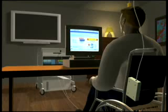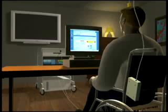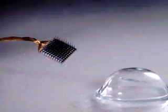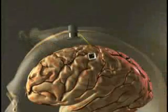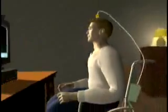The BrainGate Neural Interface System is an investigational device designed to allow a physically disabled person to increase their independence by controlling a computer with their thoughts. Clinical study participants undergo a surgical procedure where a sensor, smaller than a contact lens, is placed on the area of the brain responsible for movement. The sensor records electrical signals from the brain, and these signals are fed into a device where they are interpreted by an operator using special software.